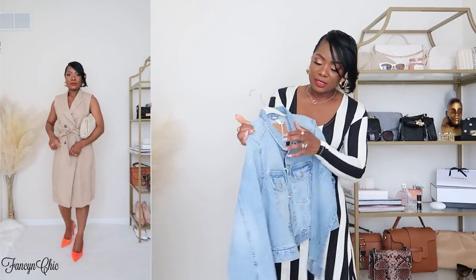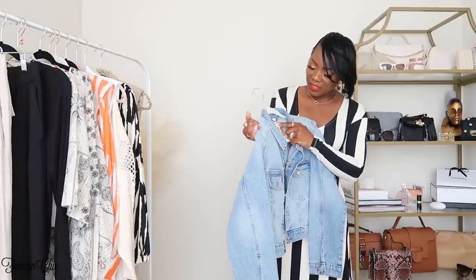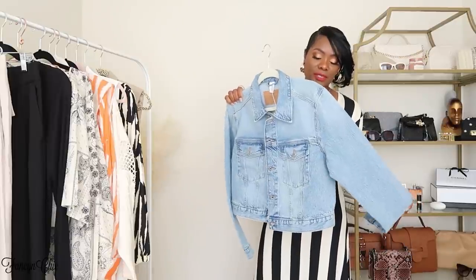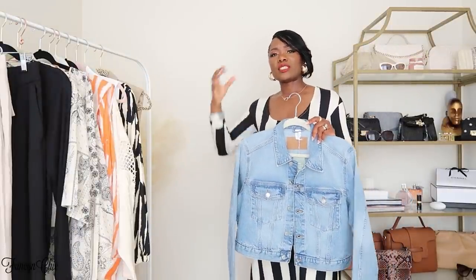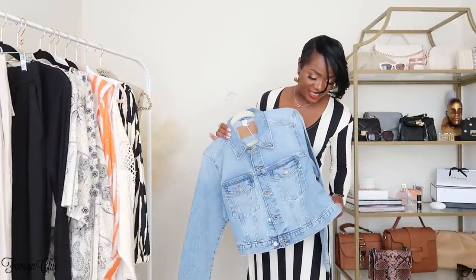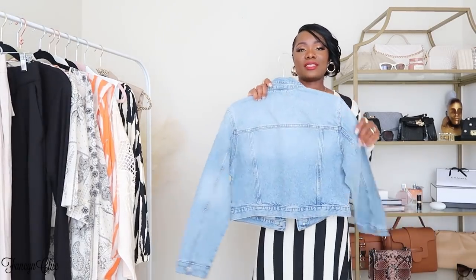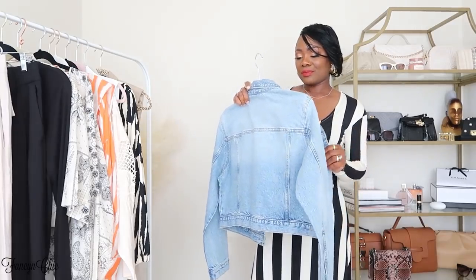The last clothing item is this denim jacket. I tried it in a small and medium but didn't like those fits since it's a crop style, so I went with the large and love the fit — a nice balance, not too fitted, not too oversized. The only downside is there's no side pocket, just front pockets, and I'm a little on the fence about that.